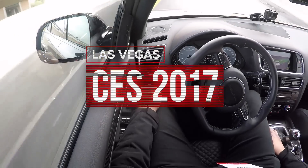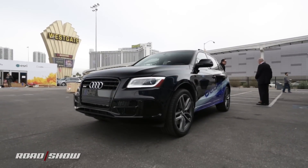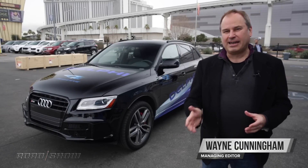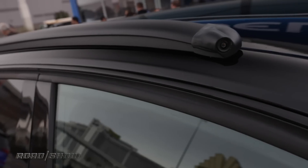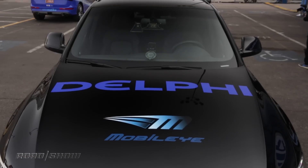I'm here at CES where I've just taken a ride in the latest version of Delphi's autonomous research vehicle. This is an Audi SQ5 that Delphi has fitted with radar, lidar, and what's new for this generation is a camera system from partner Mobileye. That means nine cameras around the vehicle to give this car a better sense of its surroundings.